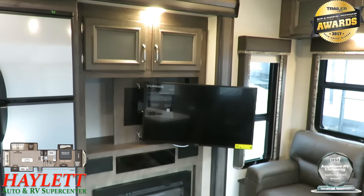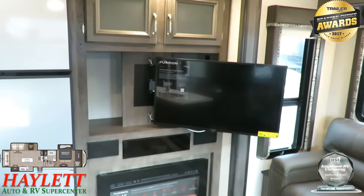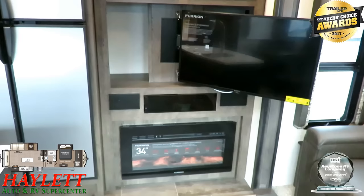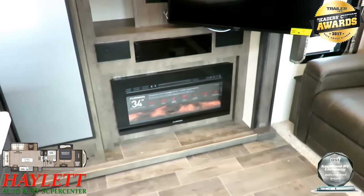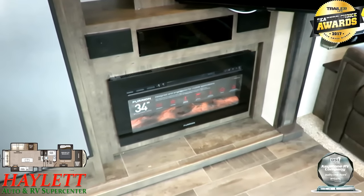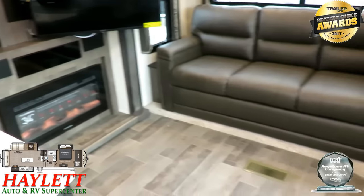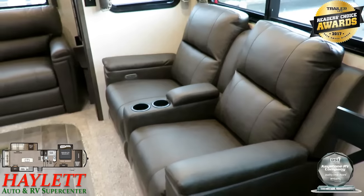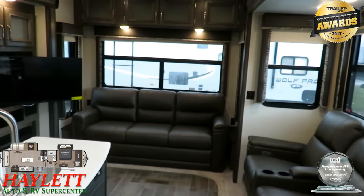Your TV can swing out for easy viewing — when you're in that power theater recliner, you're directly looking at it. The bigger 34-inch electric space-heating fireplace has a remote control. You can keep that in the little hidden armrest storage between your theater seats, so when you're ready to add extra heat to the RV without burning up propane capacity, you're good.